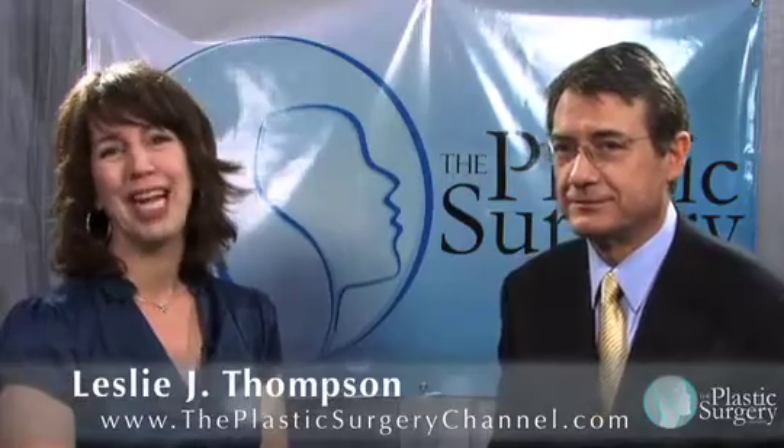Well, thank you so much for sharing with us today. I'm Leslie Thompson for the Plastic Surgery Channel.